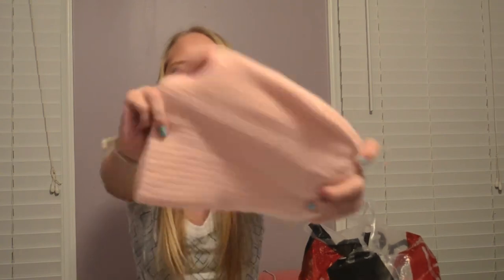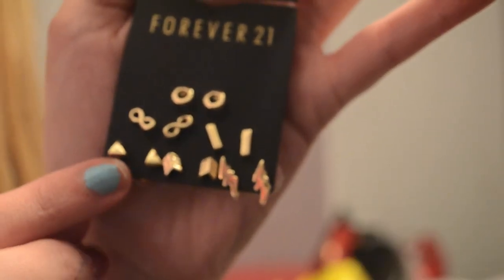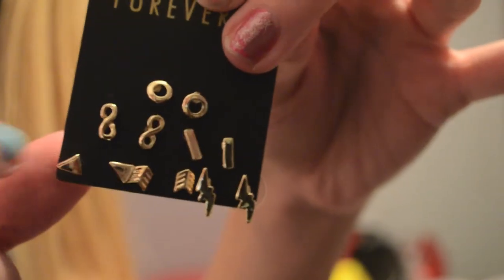For accessories from Forever 21, I got a little baby pink beanie for $2.80 — spring is still transitionary and chilly sometimes so it's perfect. I also got a cute little hair tie with a bow on it for $1.80. And I got a set of earrings — there are infinity ones, arrow ones, triangles, and lightning bolts — for $4.80. I love Forever 21's earring sets because they're super cheap and cute.